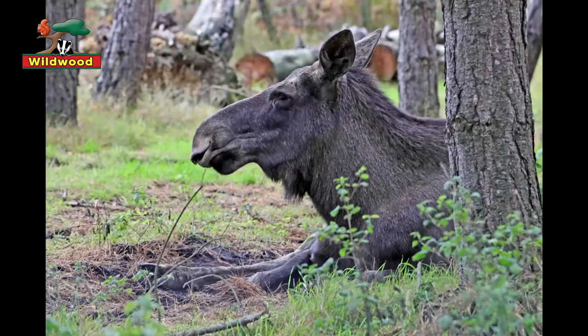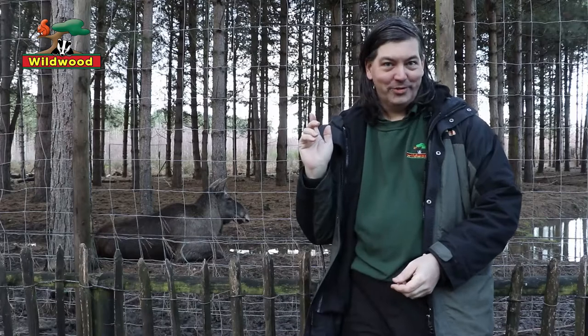Hello, welcome to Wildwood and welcome to our European Elk Talk. We'll be telling you a little bit about our European elk so let's introduce her.